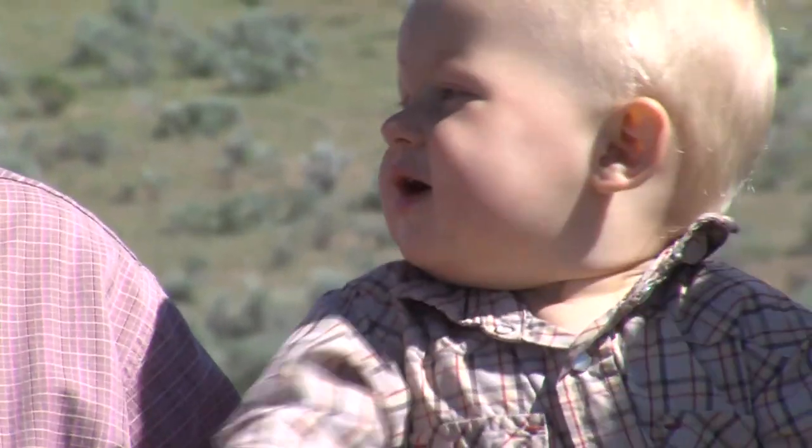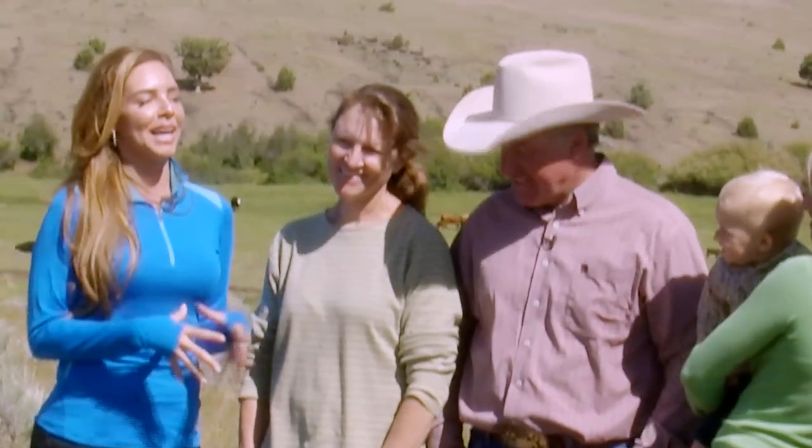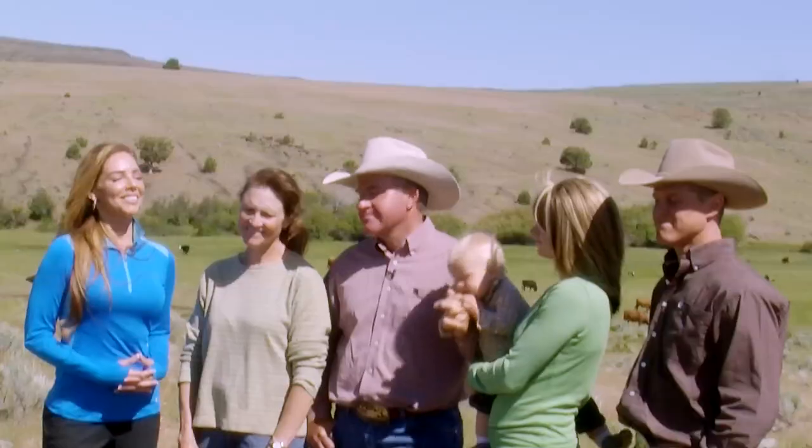The bottom line is this is all about food. Do you guys eat the beef on a regular basis? Is this a staple in your diet? Every day — twice a day or three times a day. Great. So next is to see how this food looks and how this food tastes. Let's go take a look.